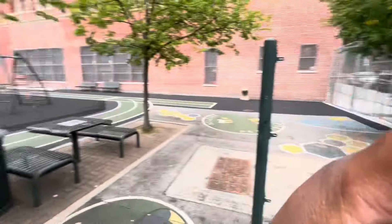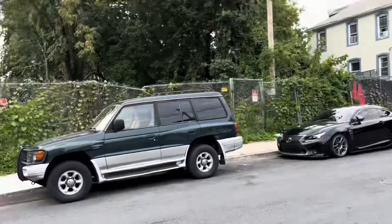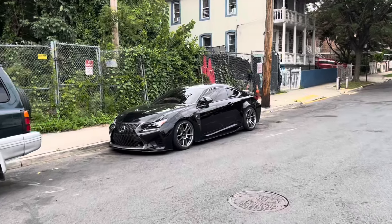Yo, what's up guys, welcome back to another video. You guys are probably wondering why am I at a playground — it's because I was actually exercising, you know, a few pull-ups, and they have a track here. But anyways, guys, today's video is actually about how much money do I spend on the RCF a year — that means on gas, insurance, and monthly payments. The price might surprise you. We're actually going to drive over to the spot right now.